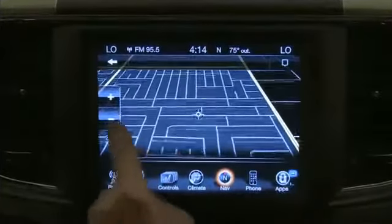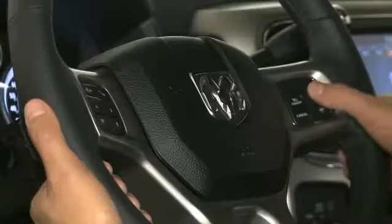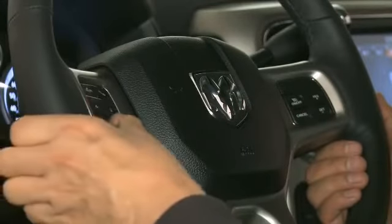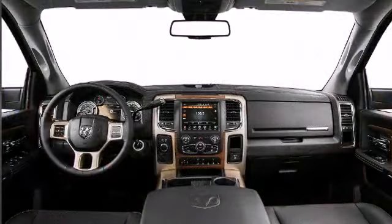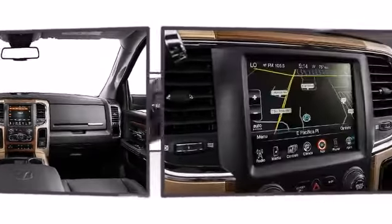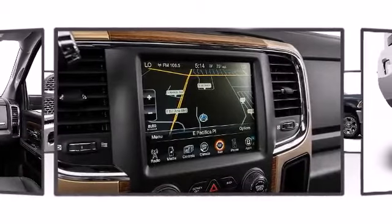Passengers are protected by various safety and security features including traction control, ignition disabling, an emergency communication system, and four-wheel disc brakes with ABS. The trailering package includes an integrated trailer brake controller.